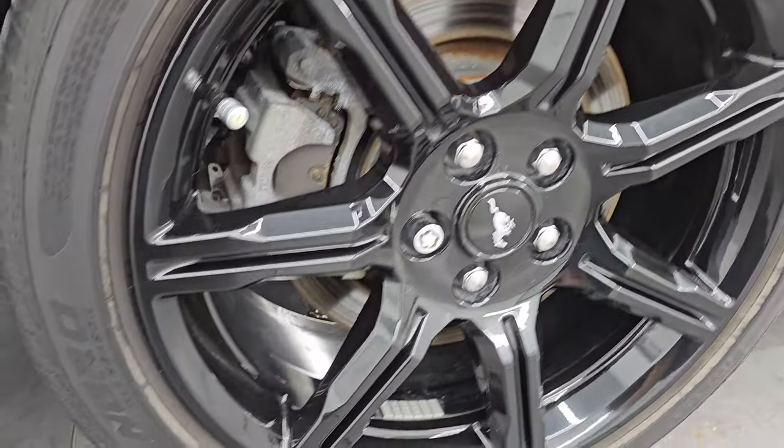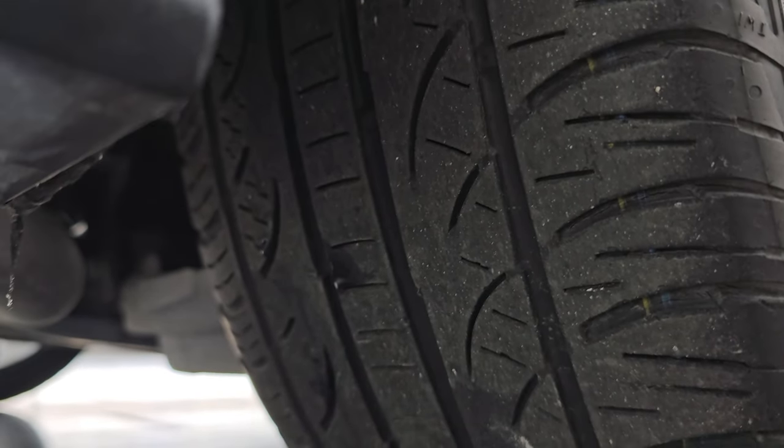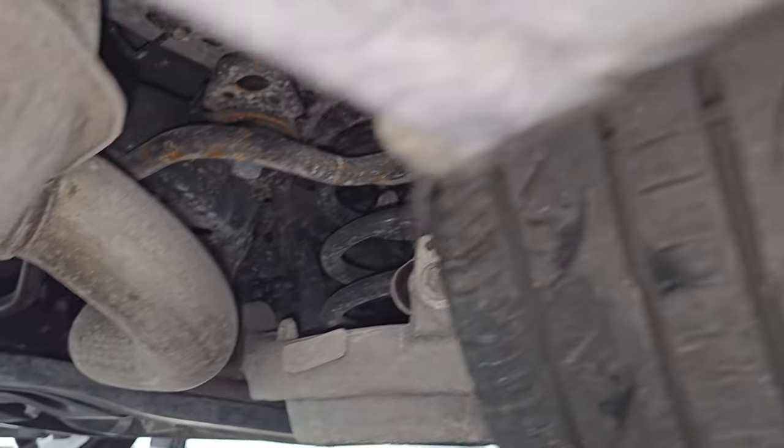The back wheel is in excellent shape — no scuffs or scrapes — and the back tires have just as much tread as the front tires. The underbody looks pretty good. Obviously from Florida you're going to have very little corrosion.